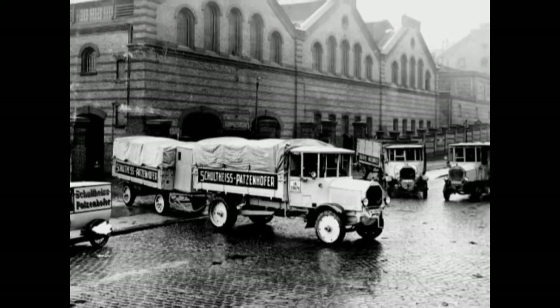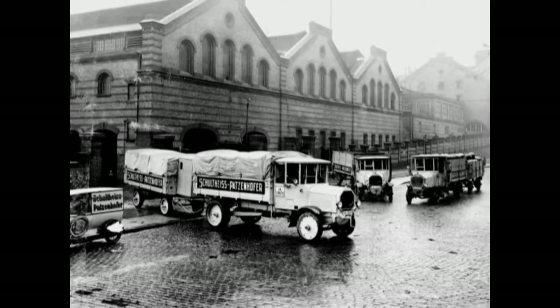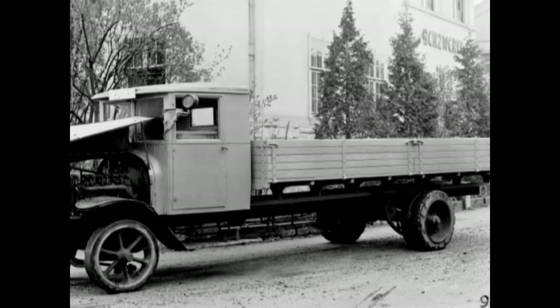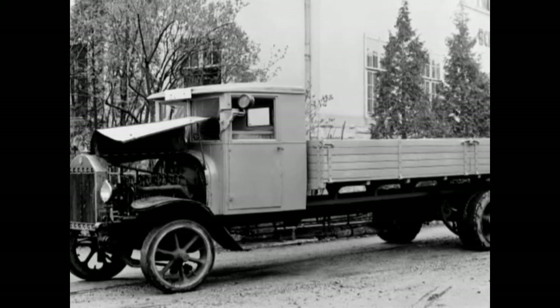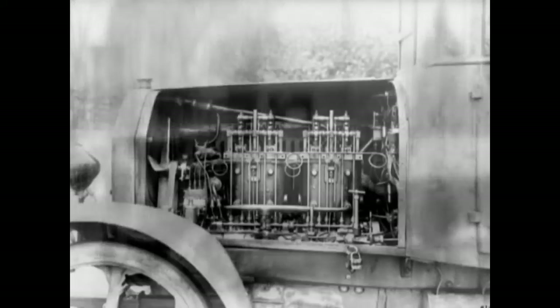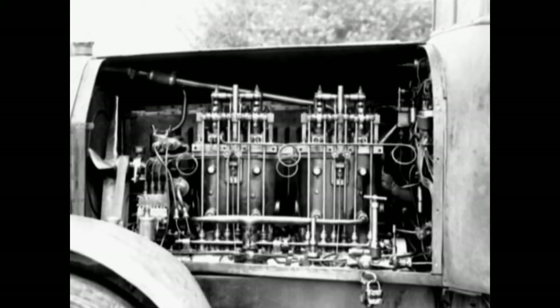After the diesel engine successfully passed its practical test in 1924 in the world's first diesel truck, the Benz 5 tons, the production of a diesel passenger car was within reach. The basic requirement was the pre-chamber principle, invented by Prosper-Lorange.